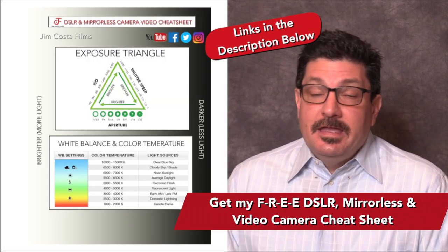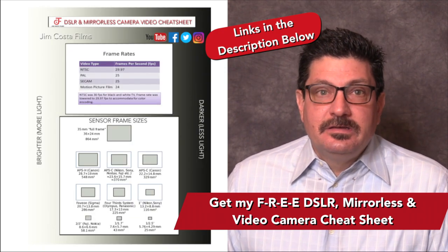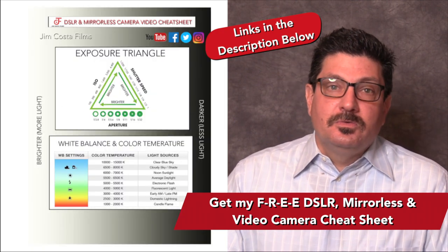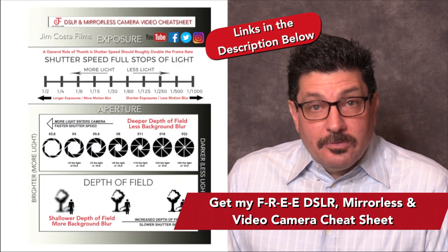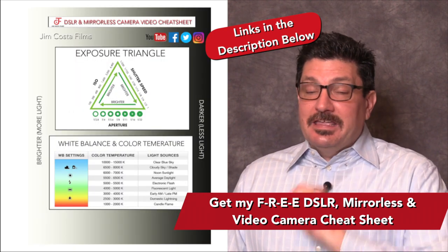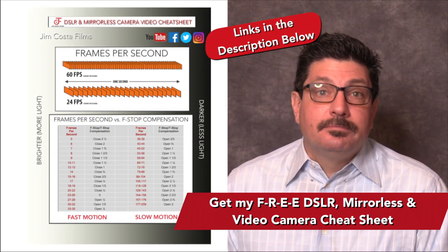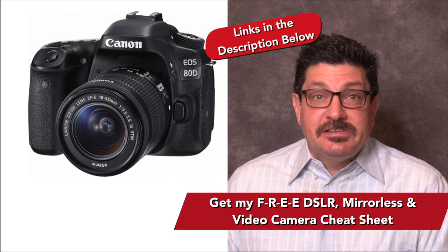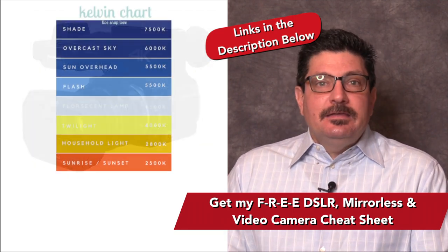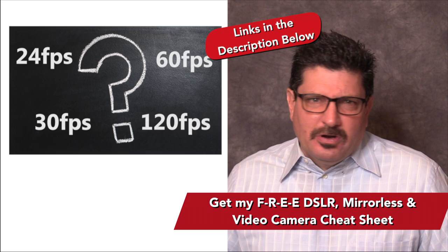Thank you for sticking around this far. I mentioned at the beginning about some freebies and training. As a professional video producer and photographer, I've created an absolutely free cheat sheet on all the best camera settings to shoot video as well as photos with your DSLR, mirrorless and video camera — settings that will allow your photos and particularly your videos to shine and stand out from the competition. The link to get the cheat sheet is just below in the video description. My cheat sheet specializes in shooting video with any type of camera, and in it you'll find all the info you need on important video techniques such as white balance, color temperature, frame rates and many more.